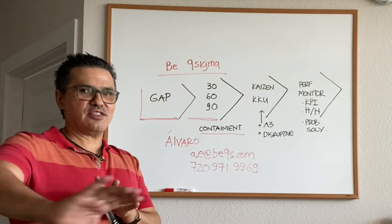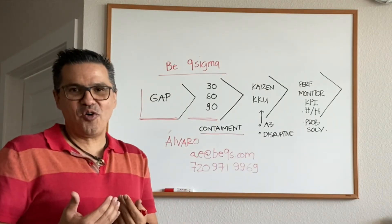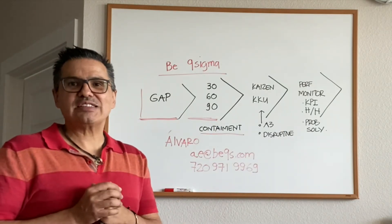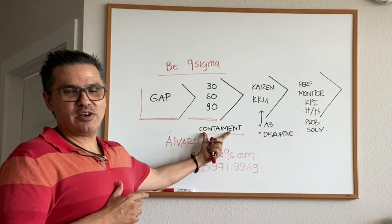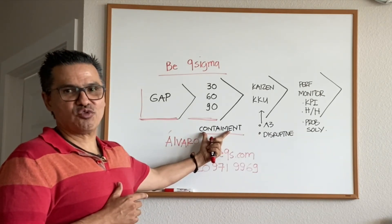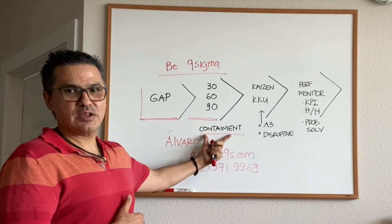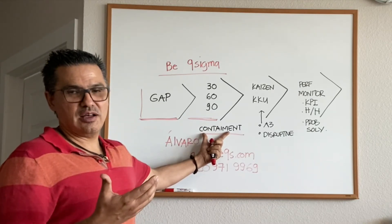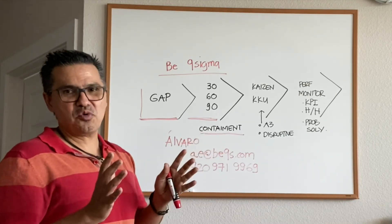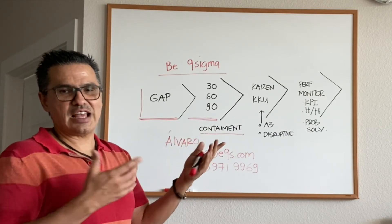We don't say 'don't bring us your problems, we're doing an improvement system.' No — we want to know what your pressing problems are, and we address them. Our program not only gives you a long-term solution, but we address the containment, which most leading transformations and continuous improvement cultures don't do because they simply don't know how. That's what sets us apart.